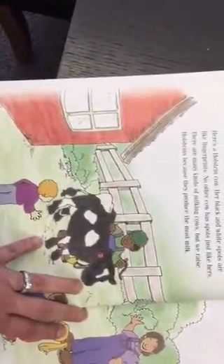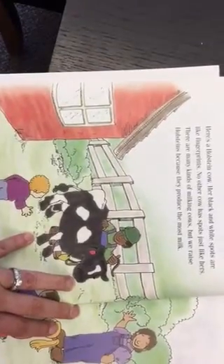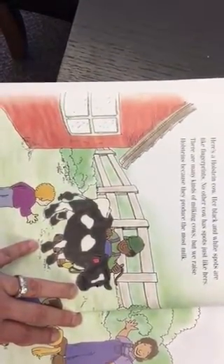Here's a Holstein cow. Her black and white spots are like fingerprints — no other cow has spots just like hers. There are many kinds of milking cows, but we raise Holsteins because they produce the most milk.